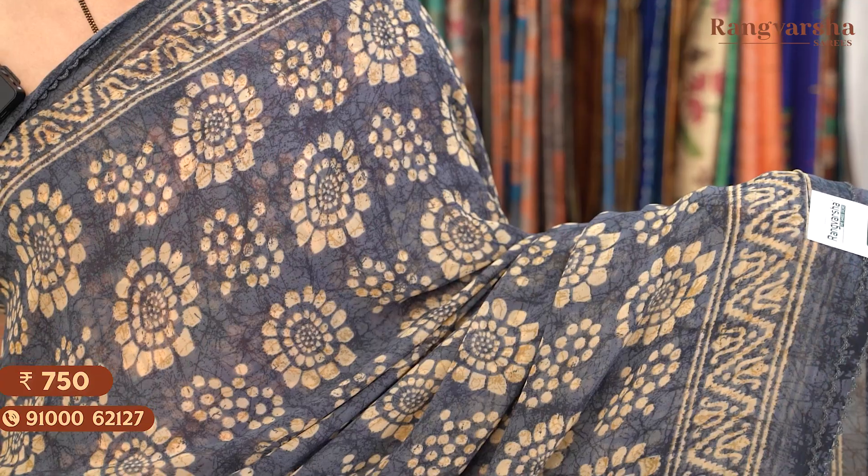The next shade is a grey colour Georgette saree with a contrast beige colour floral print throughout the body. The saree comes with a self printed blouse. Saree price: Rs. 750, free shipping.